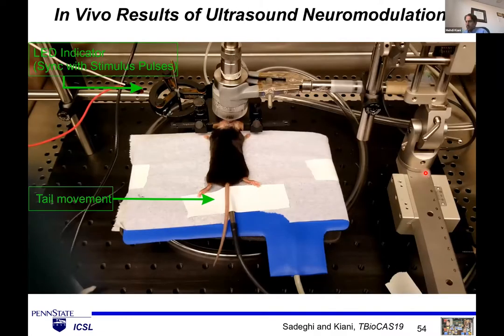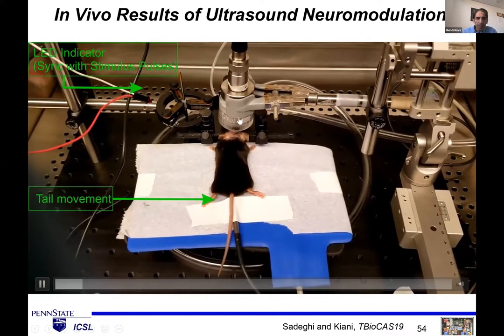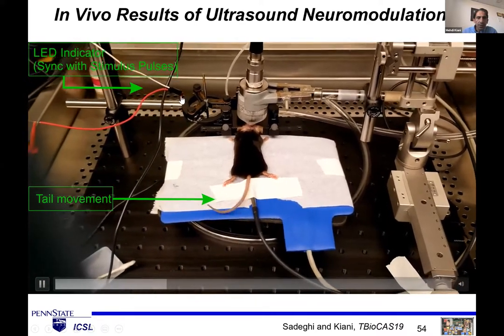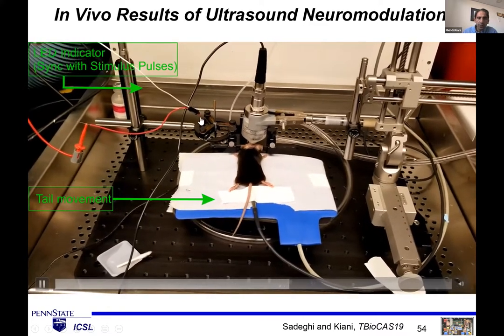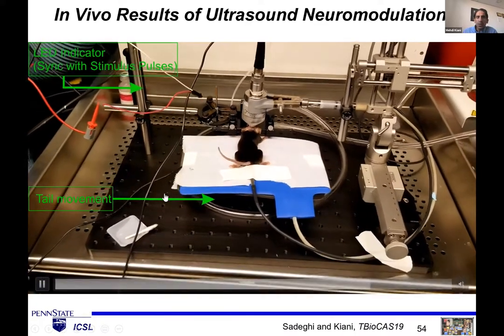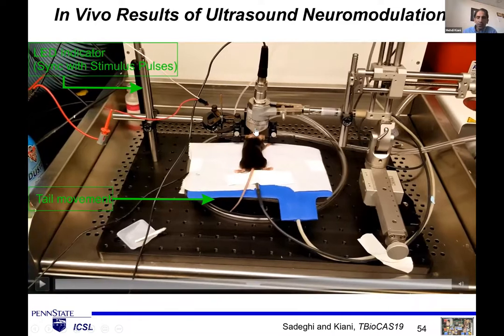We also did preliminary in vivo experiments in collaboration with Patrick Drew at Penn State ESM. We anesthetized a mouse, placed the transducer on the head, and synchronized ultrasound stimulation pulses with an LED light. When the LED light was on, we applied the pulses and could create tail movements in the mouse. With stronger stimulation we could create even more pronounced responses. This demonstrates that ultrasound stimulation of the brain with our system can elicit measurable neural responses.